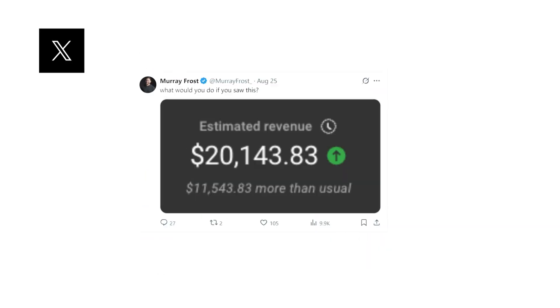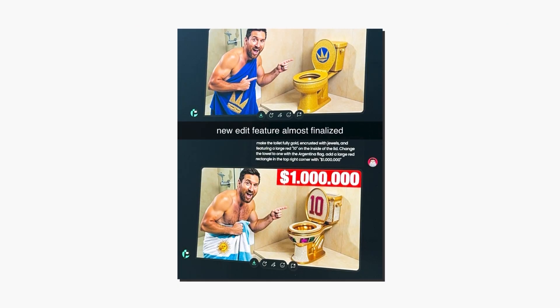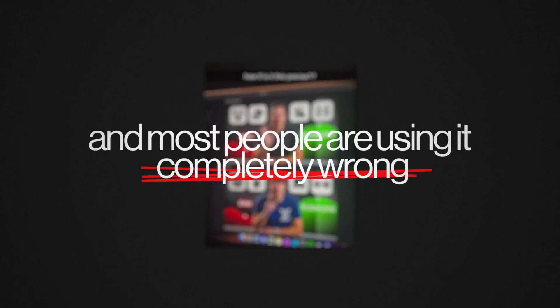I've been studying YouTube success for over a decade and I've discovered something that's going to change how you think about thumbnails forever. There's a tool that's been quietly revolutionizing how top creators design their thumbnails and most people are using it completely wrong.